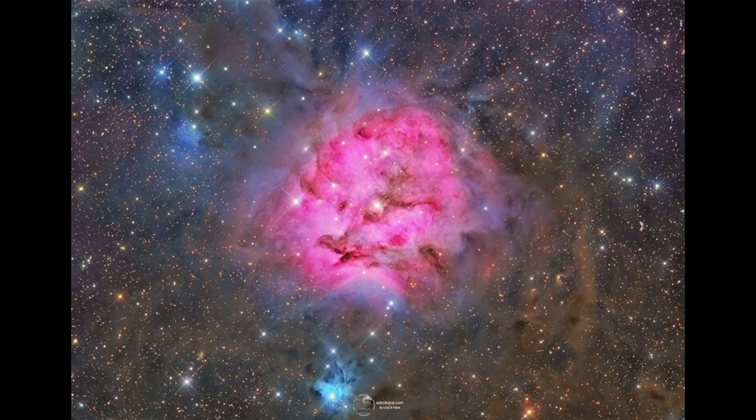As you look around the nebula, you can see that pink color of hydrogen gas. You can also see the darker, dusty areas. But you'll also notice a number of blue nebulae.